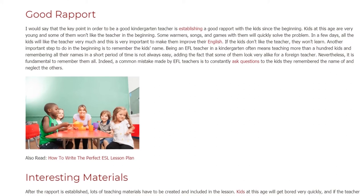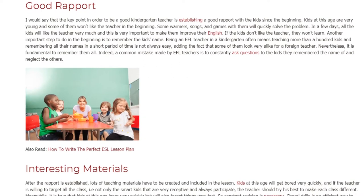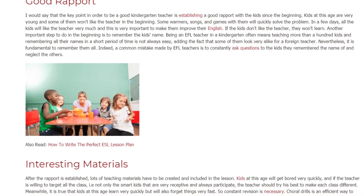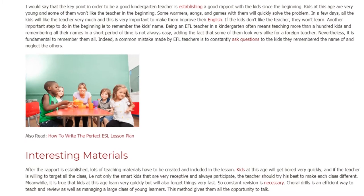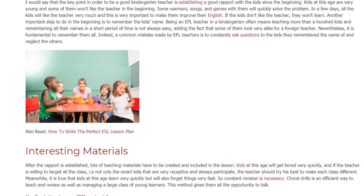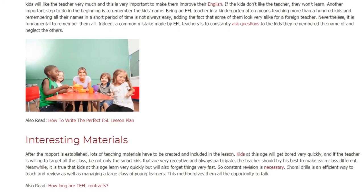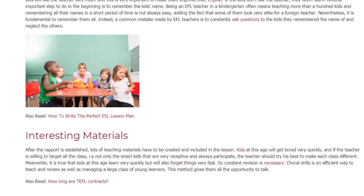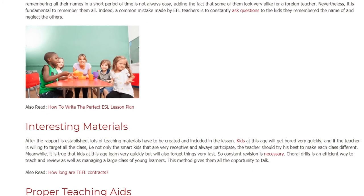Interesting Materials. After the rapport is established, lots of teaching materials have to be created and included in the lesson. Kids at this age will get bored very quickly, and if the teacher is willing to target all the class — not only the smart kids that are very receptive and always participate — the teacher should try his best to make each class different.